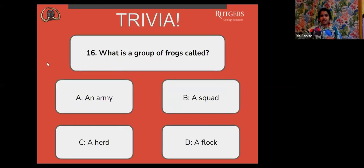Number 16: what is a group of frogs called? A, an army. B, a squad. C, a herd. Or D, a flock?